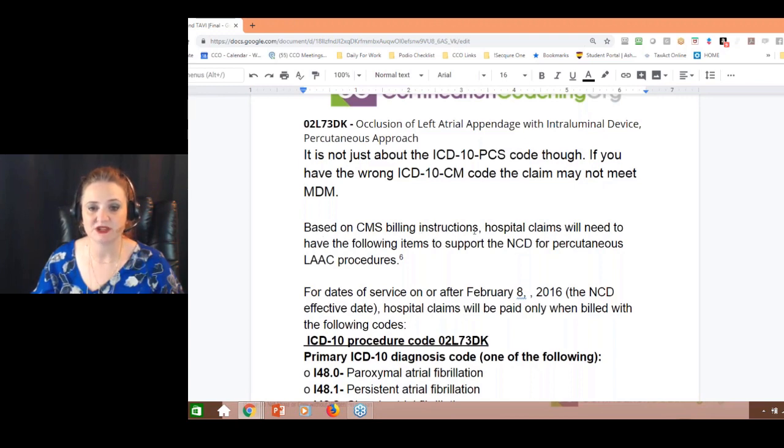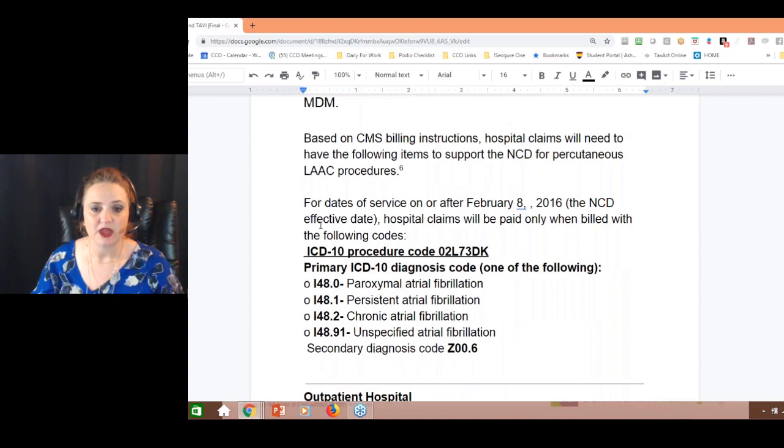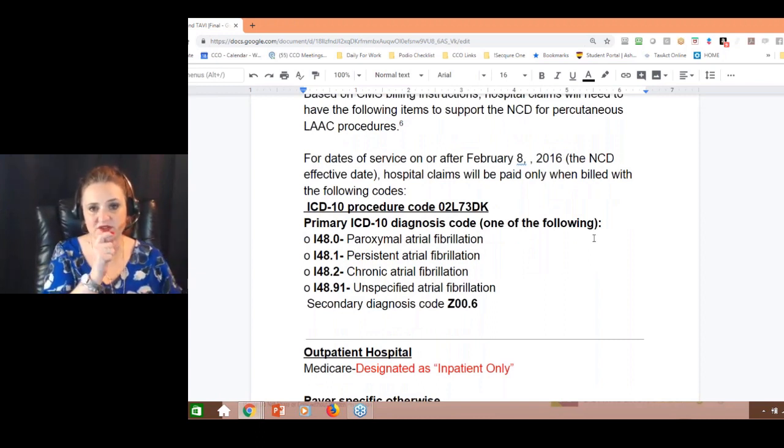CMS billing instructions: for a hospital claim, there is an NCD for the percutaneous LAAC procedure — that's the Watchman. This was all established in 2016 when the Watchman device was relatively new and had to go through clinical trials. They are not going to pay for it unless you have the proper ICD codes to back it up.